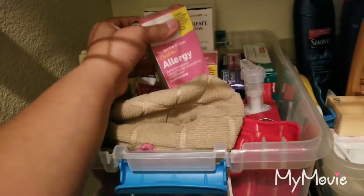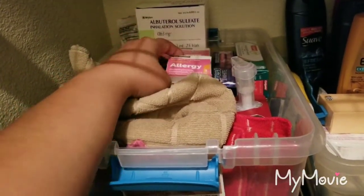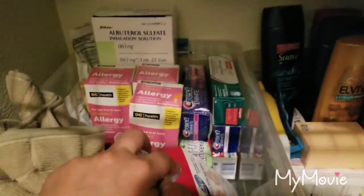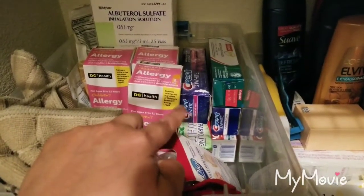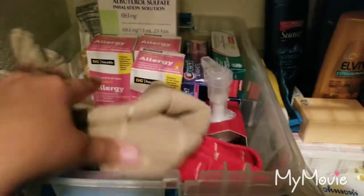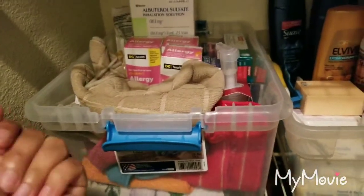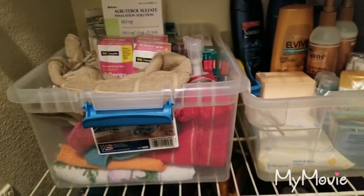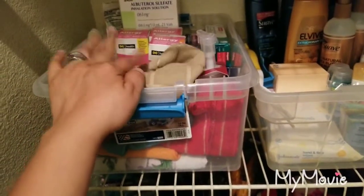I was actually able to pick up these at Dollar General — they were actually penny items, so I just grabbed them because I do have a couple of kids with allergies. And in my last video I basically had like two boxes of toothpaste and that was it. I've mentioned this before — I used to get a lot of napkins, but I decided not to and instead just get hand towels and stuff like that and throw them in the washer.